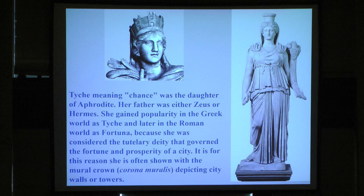Tyche means chance, and she was the daughter of Aphrodite — her father was either Zeus or Hermes, there is some confusion. She gained popularity in the Greek world as Tyche and later in the Roman world as Fortuna, because she was considered the tutelary deity governing the fortune and prosperity of a city. It is for this reason she is often shown with the mural crown depicting the city walls and towers.